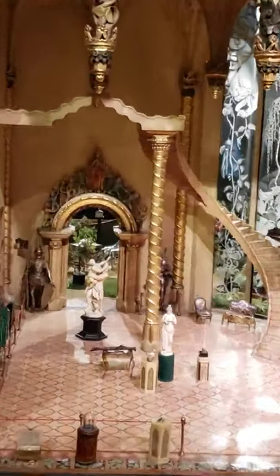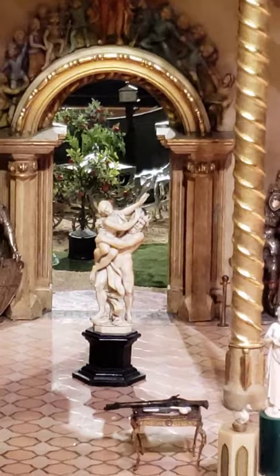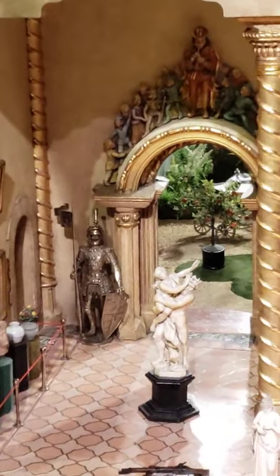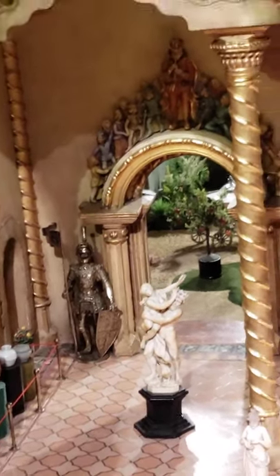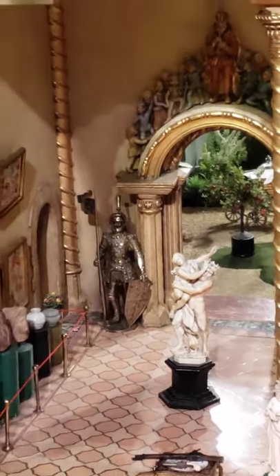Here we've got a statue of the kidnapping of Persephone by Hades — yikes. And then the knights in the back there are from the collection of Rudolph Valentino. He was a collector of miniatures — who knew? And he donated these to Colleen Moore's castle.